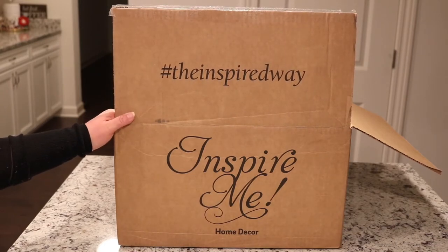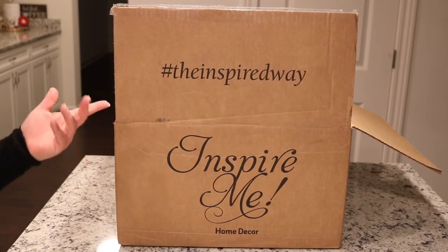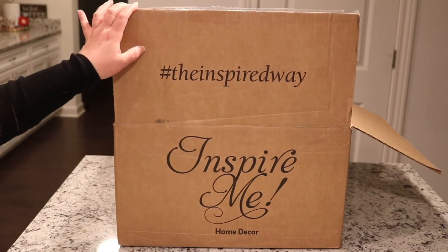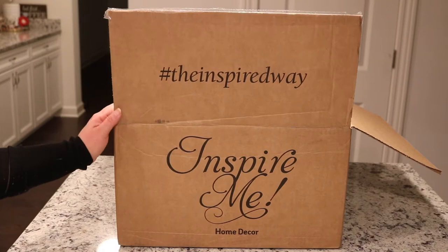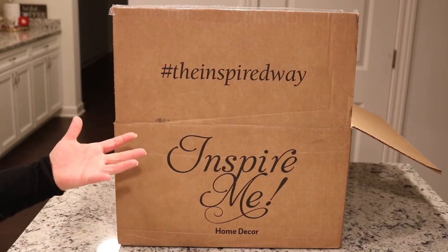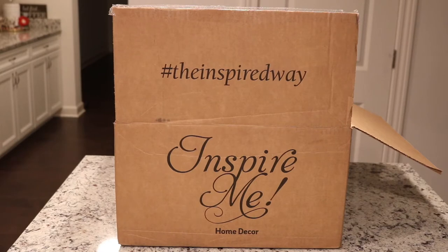If you follow me on Instagram, you'll know that I received my box the other day and put it on my Instagram stories. I've been contacted a lot for this video, so I said let me hurry up and get this together and film this and put it up. So this is probably going to be up tomorrow, Saturday, the 10th of February.